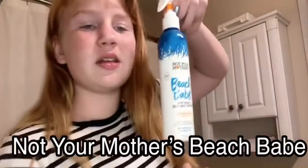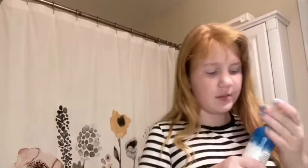Next, I got Not Your Mother's Beach Babe. It is a sea salt spray to make your hair a little wavier. And oh my lanta, I cannot even express to you how good this smells — it smells like vanilla. It smells so good. I got this at the beginning of the week, and since I got all of this over the course of a week, I've already used it a little bit.